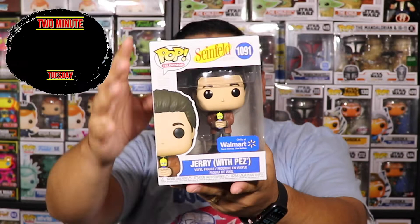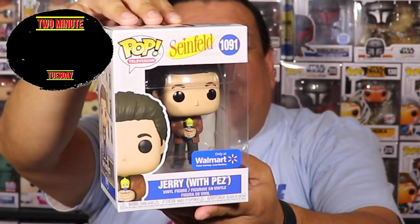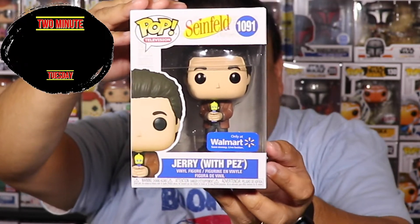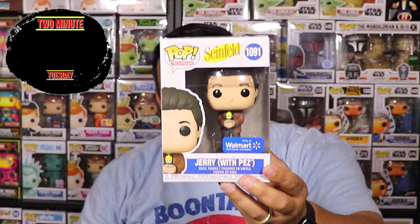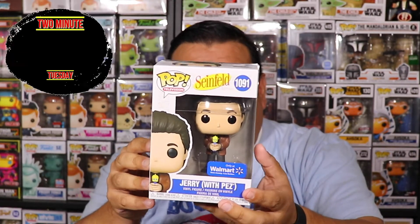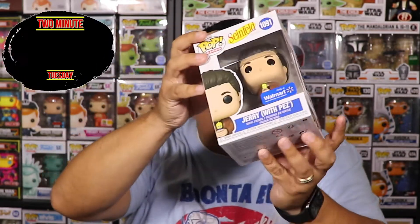Before we hit the timer, we're gonna do a special giveaway — we haven't done one in a while. We're giving away a Seinfeld Pop, Jerry with Pez, Walmart exclusive. I'm going to tell you what hashtag to drop below to be entered, because everyone who drops that hashtag will be eligible to win this exclusive Jerry with Pez Walmart exclusive Funko Pop. Stick around through the video!